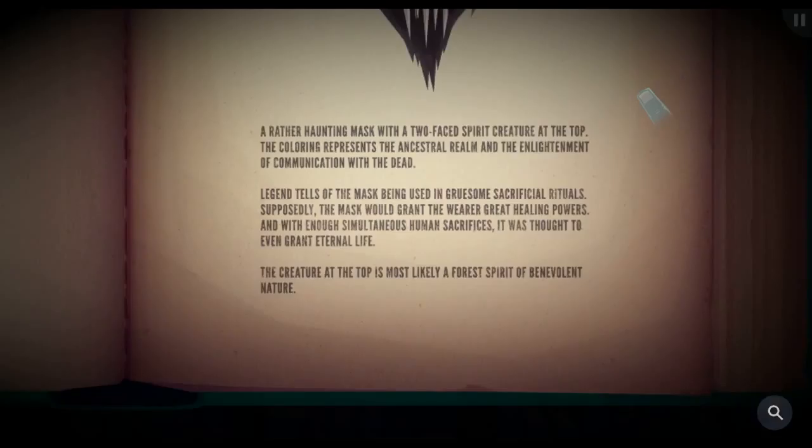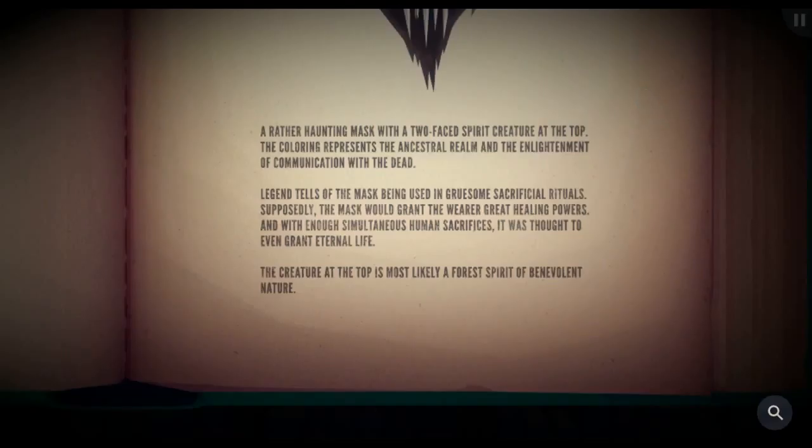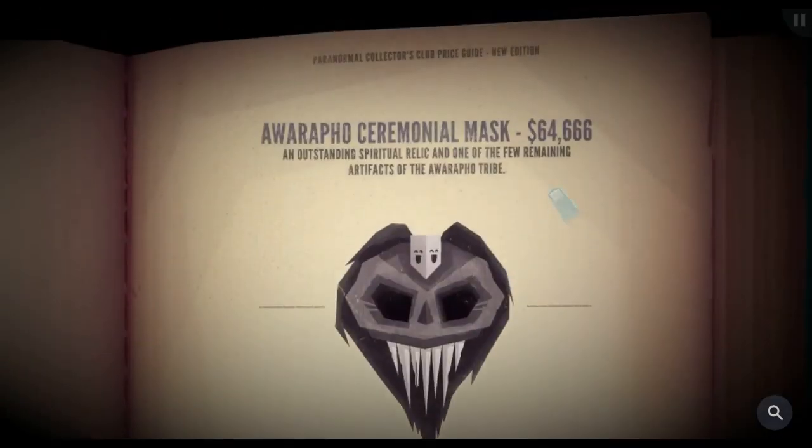An outstanding spiritual relic and one of the few remaining artifacts of the Awarafo tribe. A rather haunting mask with a two-faced spirit creature at the top — the coloring represents the ancestral realm and the enlightenment of communication with the dead. Legend tells of the mask being used in gruesome sacrificial rituals. Supposedly the mask would grant the wearer great healing powers, and with enough simultaneous human sacrifices, it was thought to even grant eternal life.